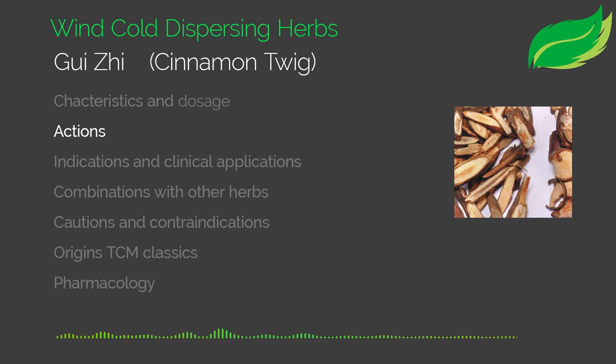Gui Zi has three main actions. The first is that it disperses wind cold. The second is that it warms the channels and dissipates cold — and since the word for 'channel' in Chinese is also 'menstruation,' it is used to warm the menstrual cycle, treating menstrual body aches and dysmenorrhea. The third action is that it opens up yang qi and helps the bladder's hua qi function, promoting diuresis and urination.